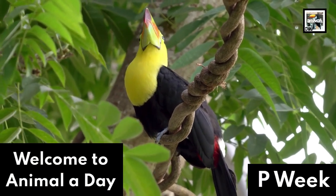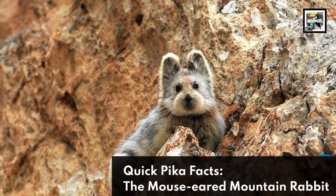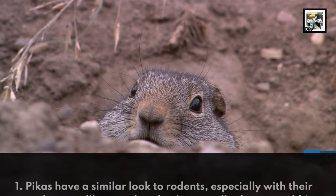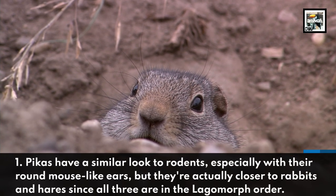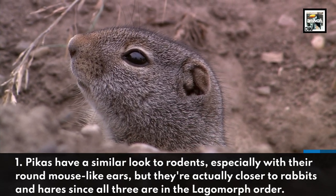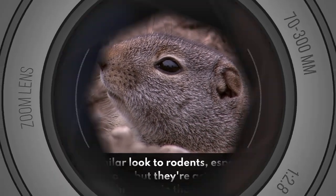Welcome to Animal A Day Pee Week 10 Pika Facts: the Mouse-Eared Mountain Rabbit. Pikas have a similar look to rodents, especially with their round mouse-like ears, but they're actually closer to rabbits and hares, since all three are in the lagomorph order.